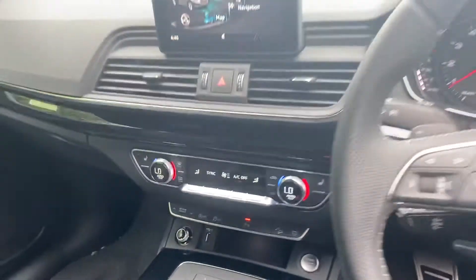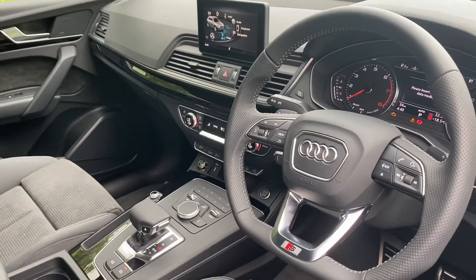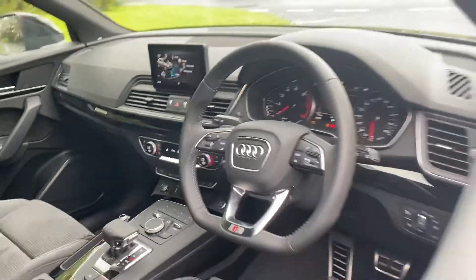This car comes with the deluxe three zone electronic climate control, Audi parking system plus, cruise control, Audi drive select, Audi pre sense city, light and rain sensors and the Audi sound system.